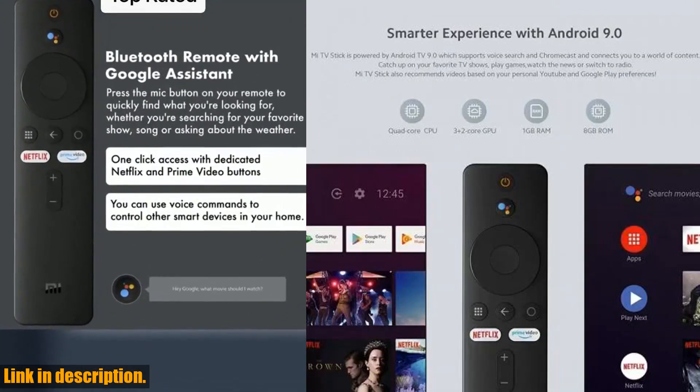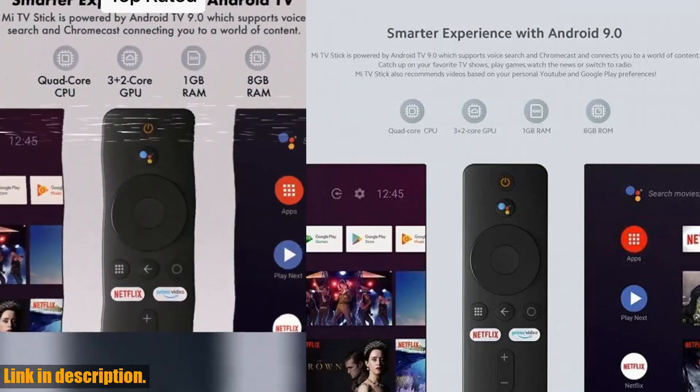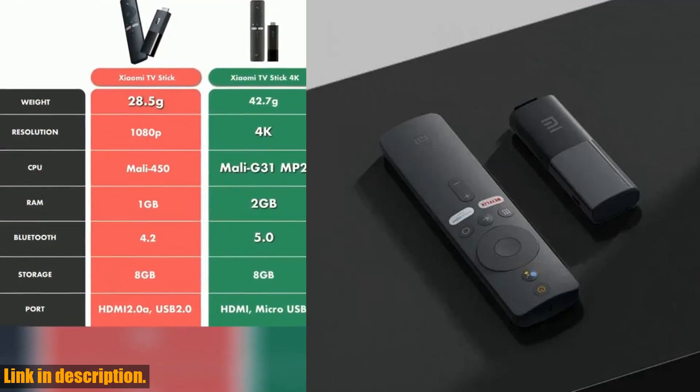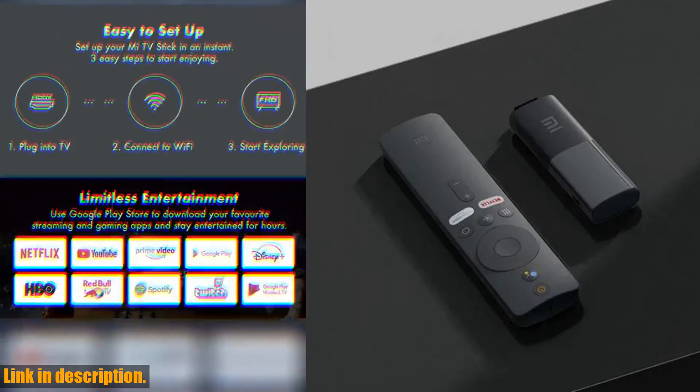The TV Stick is compatible with a wide range of devices and operating systems, including Android, Mac OS X, iOS, and Windows. It's perfect for home entertainment, gaming, and presentations.